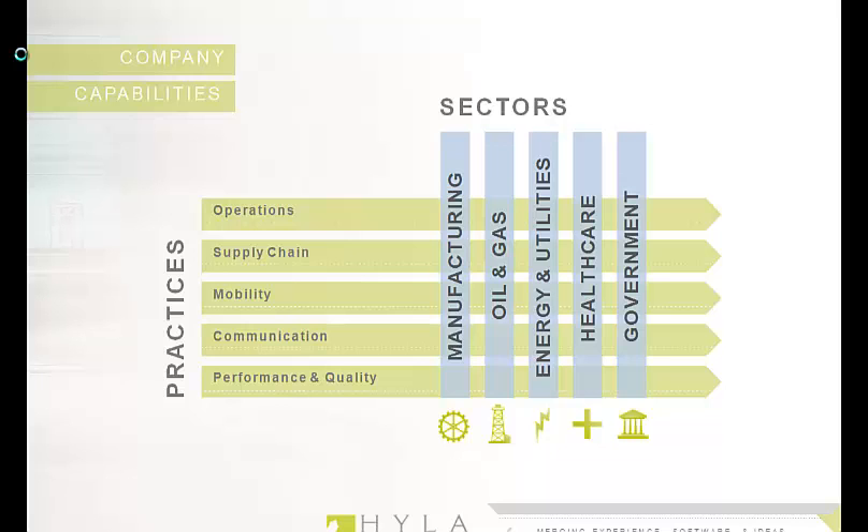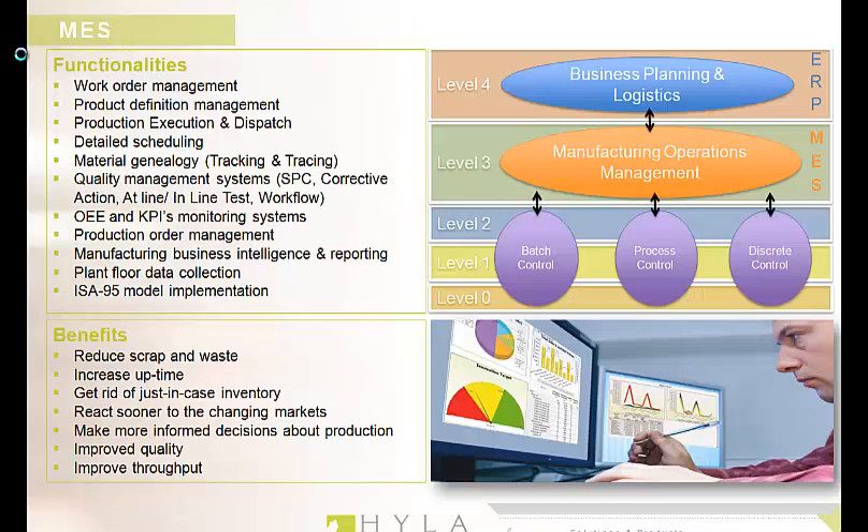The right manufacturing execution system could allow you to go paperless and really help to manage all the clutter. But there are so many out there and it's hard to know which features are most important. At Hylosoft, we specialize in helping you navigate the minefield of MES selection and implementation, along with the validation requirements that come along with such a system.